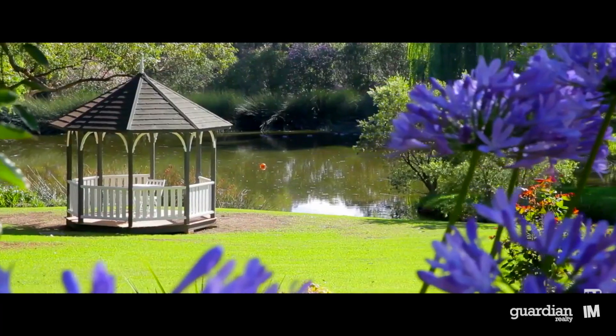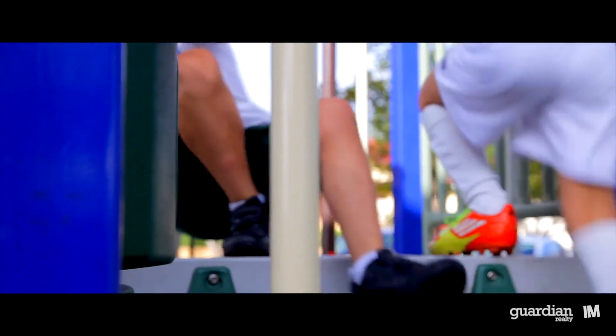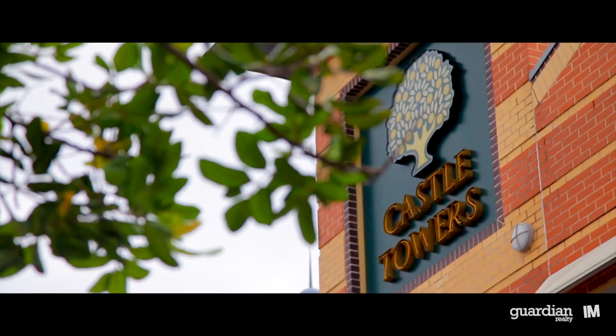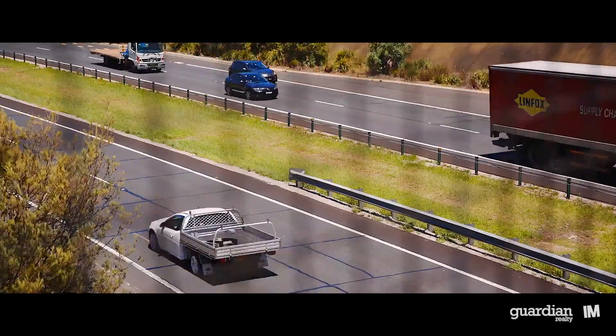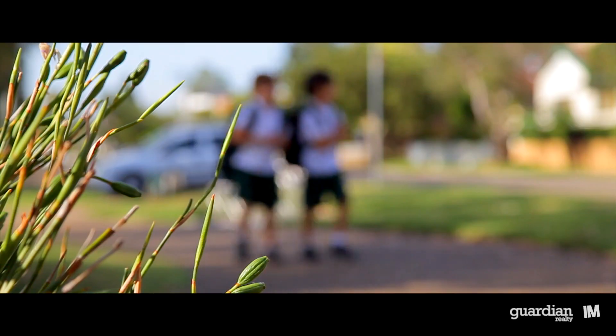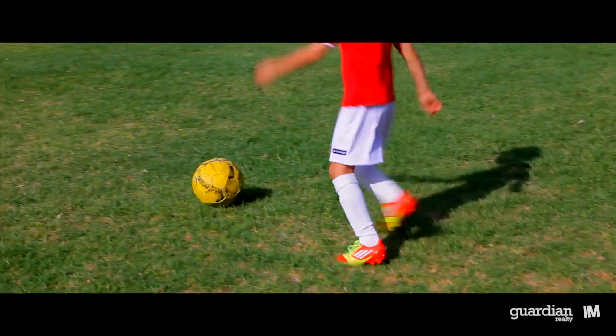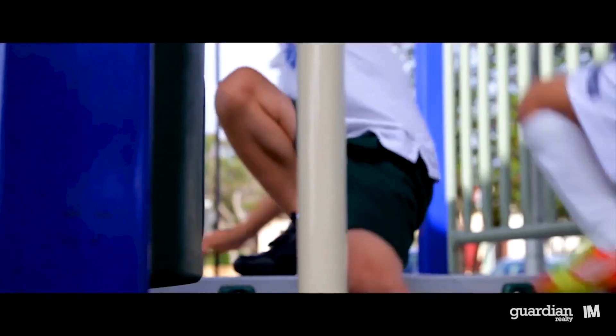Renowned for its large estates and beautiful properties, Dural is a great place to call home. Well-serviced by buses, it's an easy commute to bordering Castle Hill and is only 36 kilometres northwest of the CBD. The suburb also plays host to many quality schools, as well as several sporting clubs, making it perfect for family living.